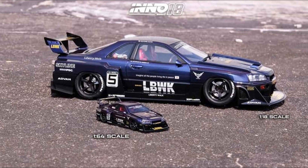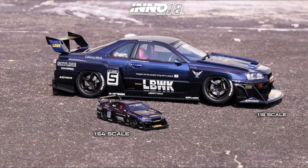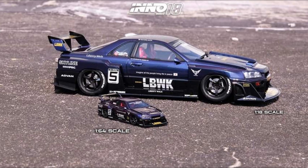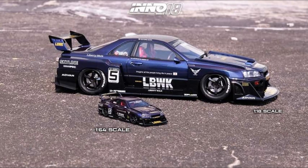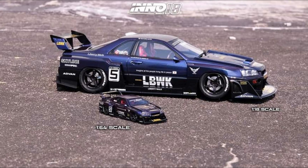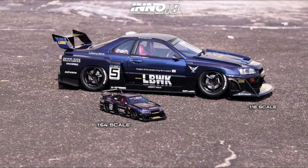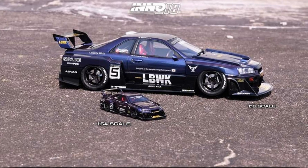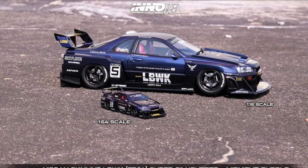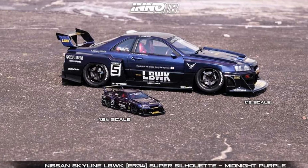Let's take a look at the new cars from Eno 64 — really cool cars in 1:64 scale and 1:18 scale. Here is the first one, which is the Nissan Skyline R34 Super Silhouette in midnight purple. Take a look at both versions — they're both terrific looking, and the 1:18 scale looks like a real car.